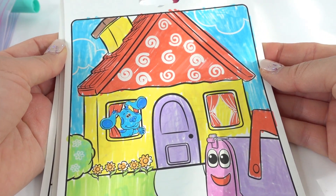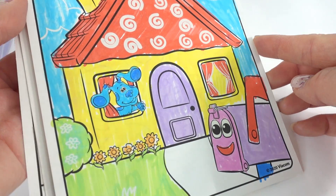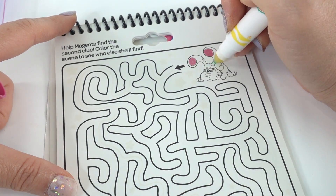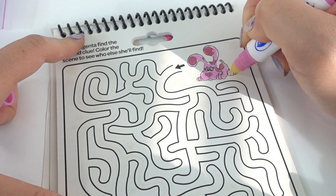Here is our first picture! Don't you love these little hidden designs? You actually don't see them until you color over them. This one is super cute. It says: help Magenta find the second clue — color the scene to see who else she'll find. There's Magenta!